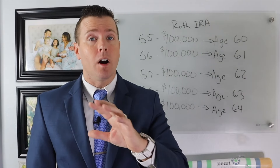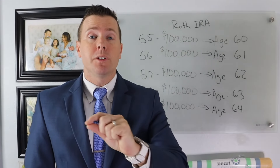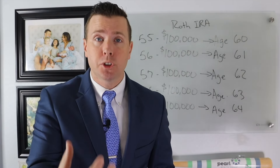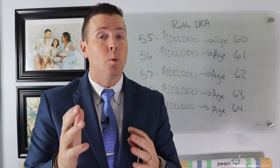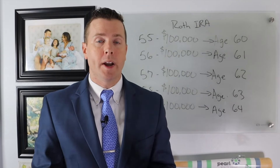On a Roth IRA conversion, you have to wait five years on all of the money — contributions and earnings. Remember, with a regular Roth IRA contribution, if you needed the money you could pull the contribution out anytime. But with a Roth IRA conversion, all the dollars have to wait five years.